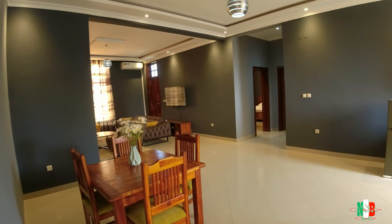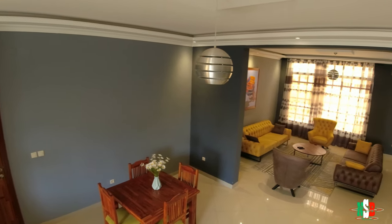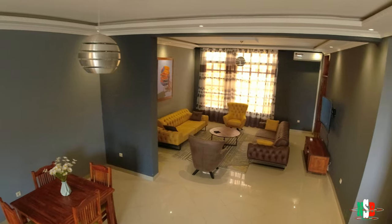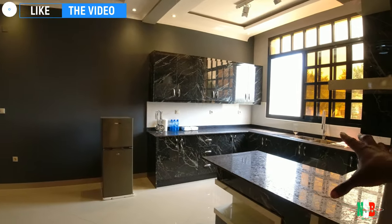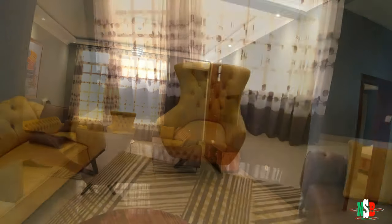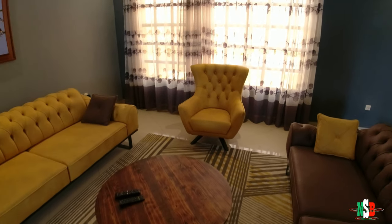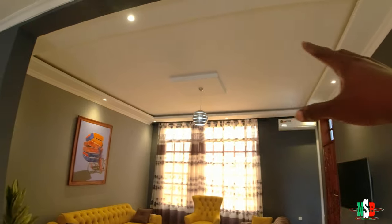Look at that - the decor on the wall, the colors on the wall. So as soon as you walk in, you're pretty much greeted with a dining table. On the right side is your cooking and kitchen area. The left side is the sitting room with a set of four couches. As you can see, there's painting on the wall - take a look at the decor on the roof.